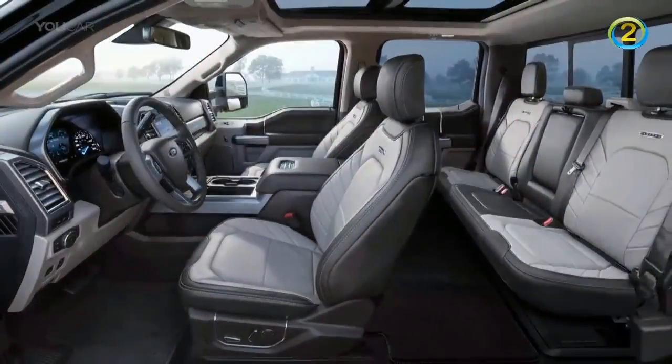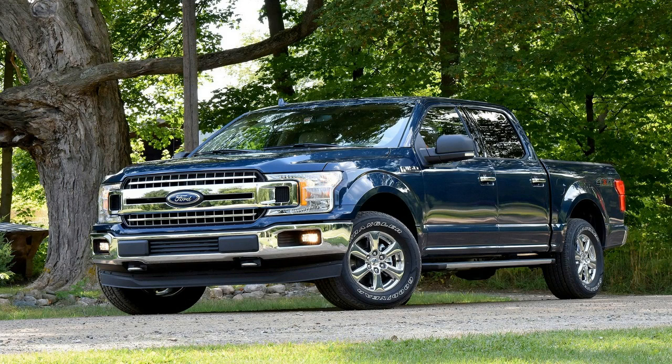Pricing for the new trim level will lead the industry in top-level prices, standard with 4x4 and Power Stroke. The F-250 single rear wheel will start at $82,130, and the F-350 SRW at $83,305.